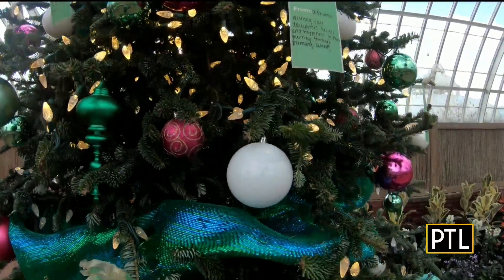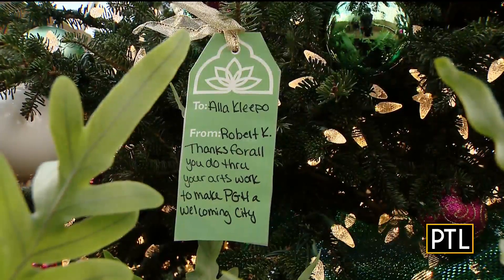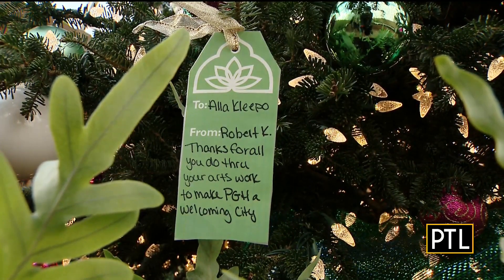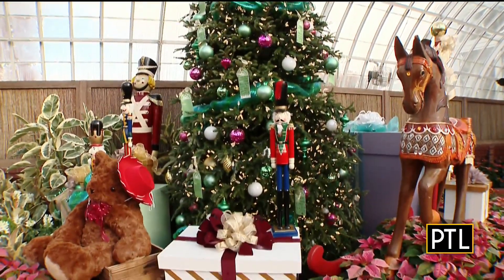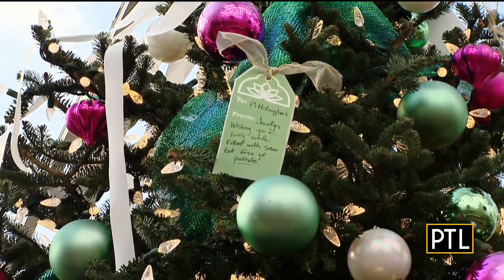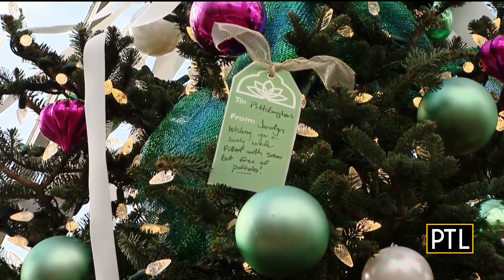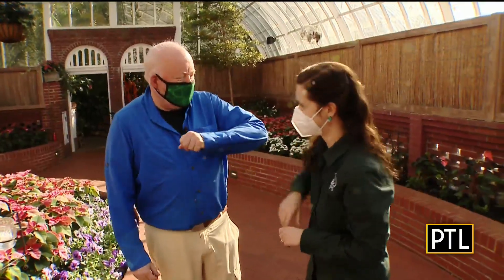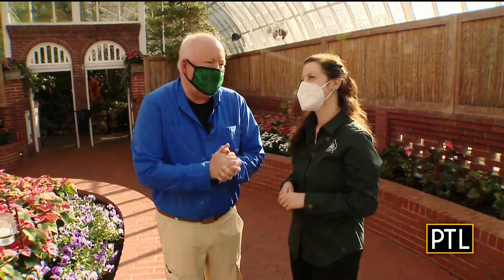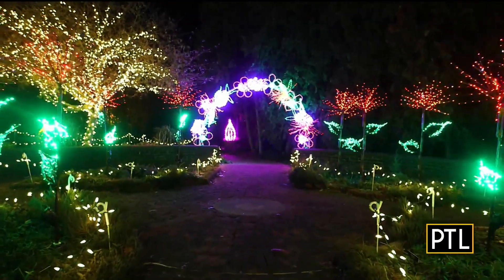Tell me about what's on the tree here. We've decorated the trees in the serpentine room with gift tag ornaments filled out with hopes and wishes from our staff and volunteers. Do you have one up there? I do. Do you remember what it says? It's from Jordan, wishing you a winter filled with snow but free of potholes. Jordan, you've outdone yourself. The winter flower show is a Pittsburgh tradition and you should come down and see it, not just during the day but at night too.